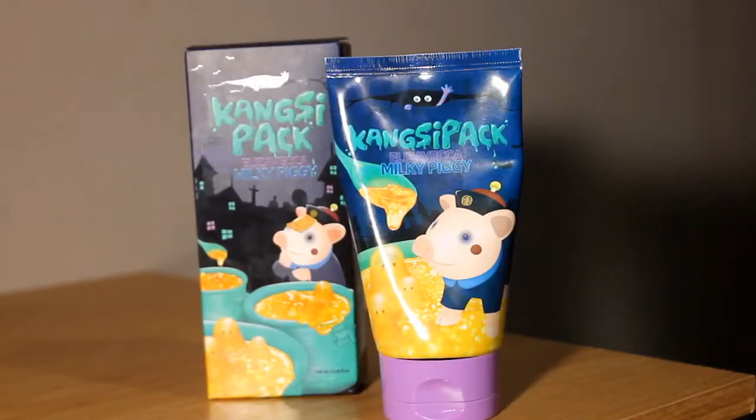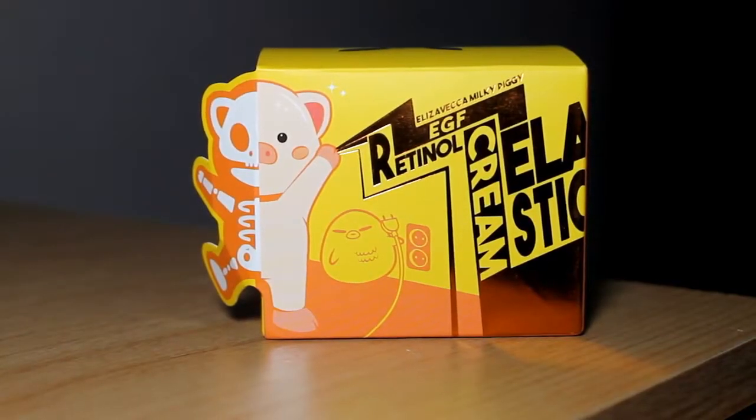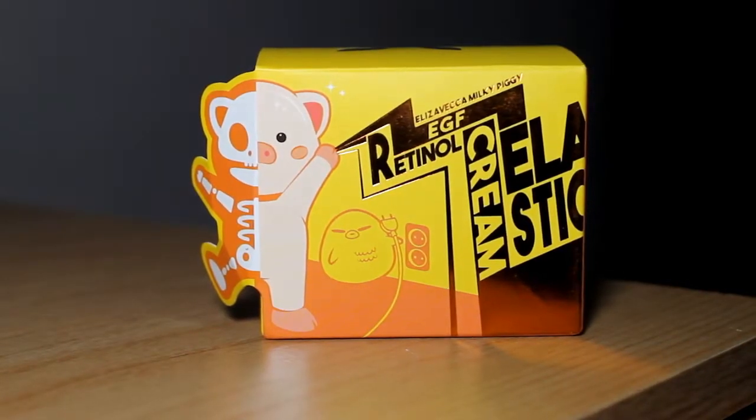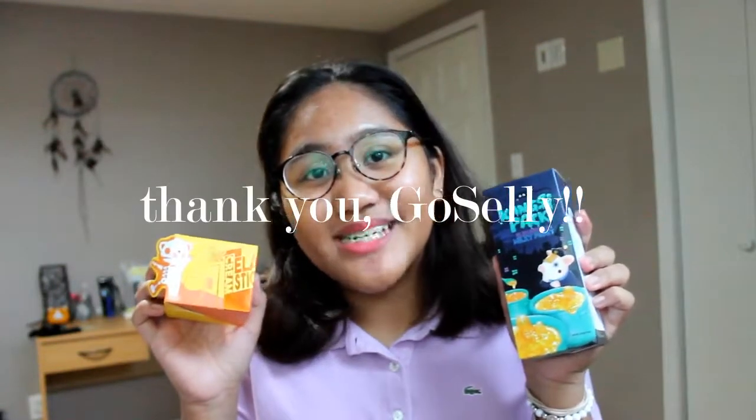Hey friends, it's Gabby back here in front of you and today I'm going to do a review of the Elizavecca Milky Piggy Kangsi Pack and the Elizavecca Milky Piggy EGF Elastic Retinol Cream. This video is in partnership with GoSally Beauty, so thank you so much for sending these items to me.